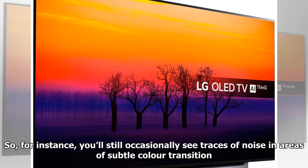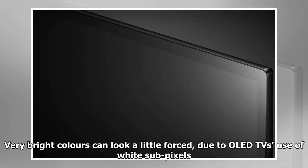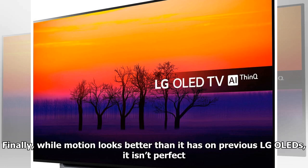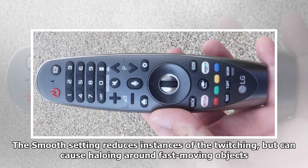Not surprisingly, the LG OLED 77C8 doesn't magically solve the small issues previously detected with HDR playback on the LG E8 OLED. You'll still occasionally see traces of noise in areas of subtle color transition, and extremely dark scenes can look a little grainy outside the standard HDR preset. Very bright colors can look a little forced due to OLED TV's use of white sub-pixels, and shadow detail can be crushed slightly with mixed dark and light shots. Motion without LG's True Motion system can look a bit billowy, while the Clear setting can cause occasional stuttering.